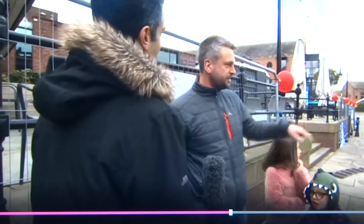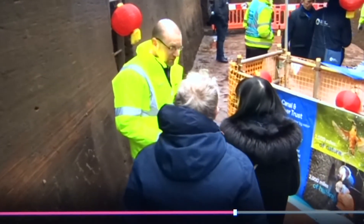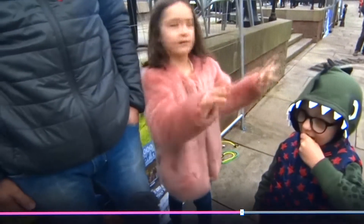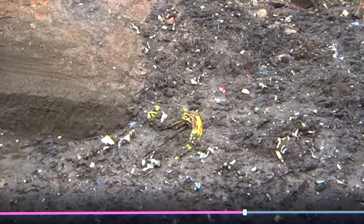We thought it would be a great opportunity to get down there, and we enjoyed it, didn't we? Yeah. You're literally in a canal — normally it's full of water, but then you go down there and you see how much silt is in it.